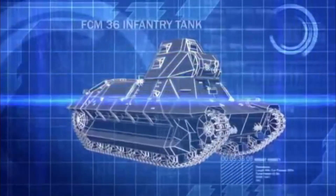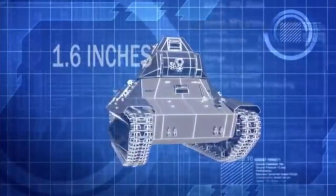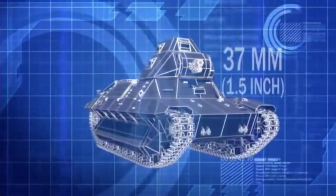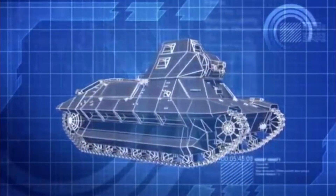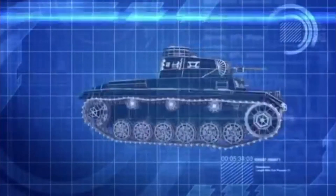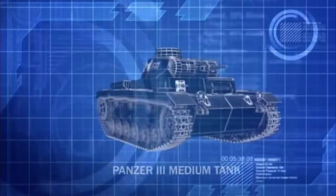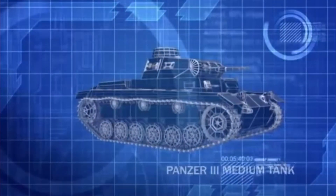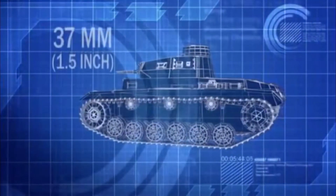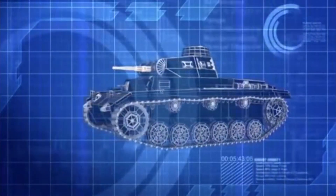The FCM-36 is well protected by 1.6 inches of frontal armor, but its short-barreled 37mm main gun is designed primarily for infantry support and is all but useless against Guderian's tanks. Advancing towards the French are dozens of Germany's formidable Panzer Mark III's, armed with a longer-barreled 37mm cannon, giving the Mark III much more killing power than the French tanks.